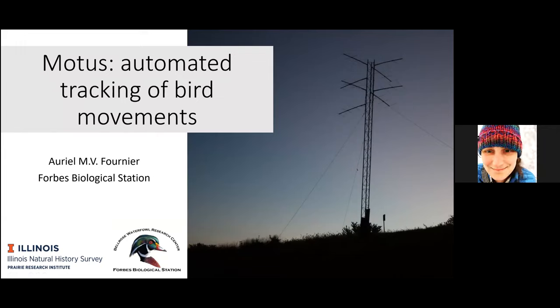I'm going to briefly share some of the work we've been piloting this past fall and continuing into the spring. If you've been out at Emiquon, you might have seen these towers — we just got one put back up last week by the pump house. Let me give you a little context for why we're using those.